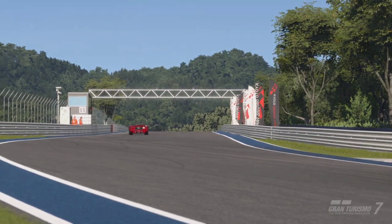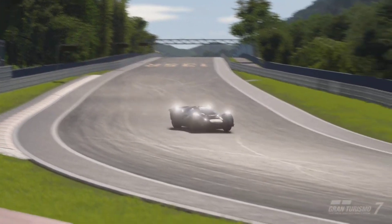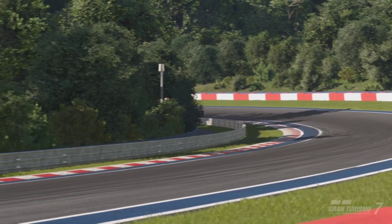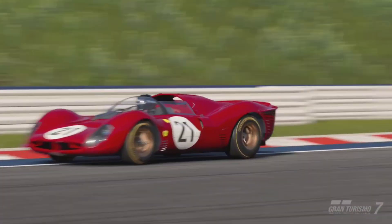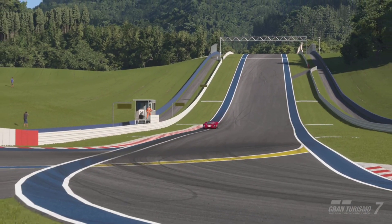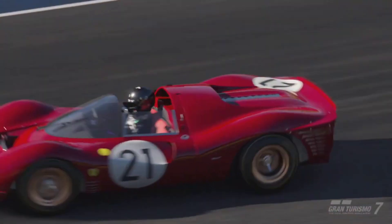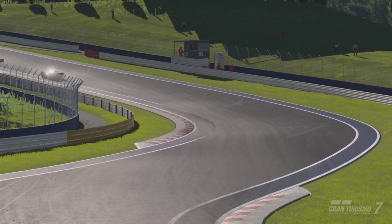Unlike those other cars that cost insane amounts of money and the performance is honestly lackluster, that's not the case with this Ferrari. This Ferrari will have you on the edge of your seat just wanting more and more as you keep driving it. The thing is with this Ferrari — it just wants you to keep pushing it as hard as possible. It wants you to send it to its absolute limits, and that's what I love about the Ferrari 330 P4.